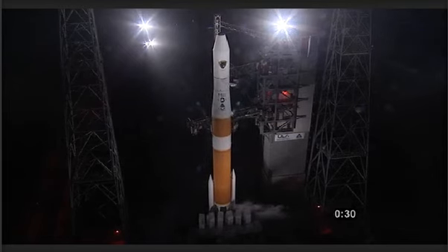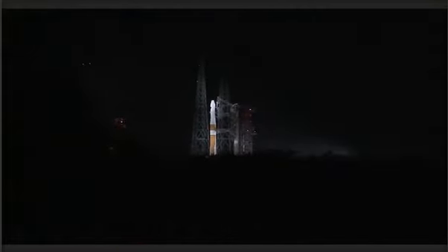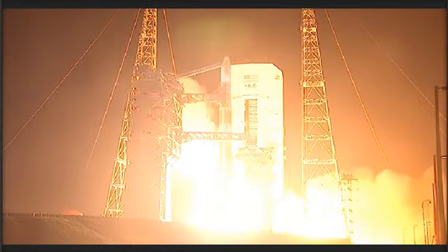45 seconds: launch enable. Main power off. 40 seconds: upper stage LH2 secure at flight level. 30 seconds: status check — go. Delta, go. JPS green board. 25 seconds: flight locking. 23 seconds: SRM TVC blowdown. 15 seconds: ROFI ignition.